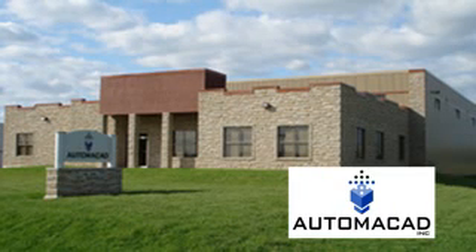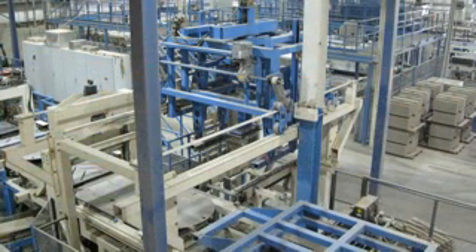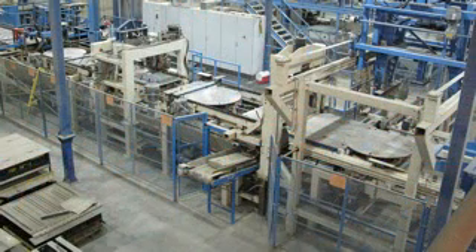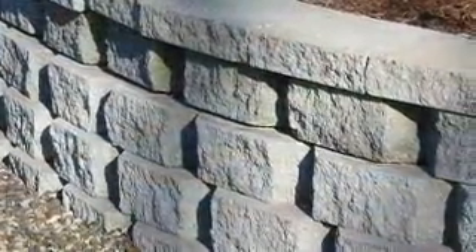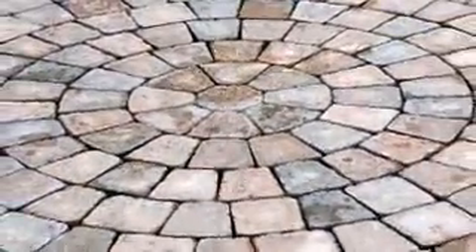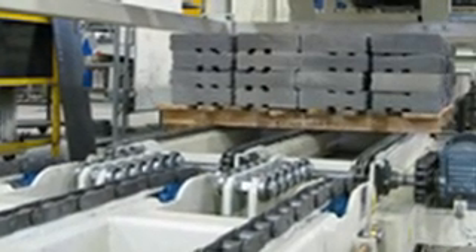Automacad Concrete in Quebec, Canada designs and builds customized equipment for manufacturers of concrete products. The company specializes in custom-built equipment solutions for wet cast and dry cast concrete production such as blocks, pavers, and veneers used in landscaping and building design applications. Automacad continuously looks for ways to modify and improve processes in concrete production by creating new equipment concepts for their customers.